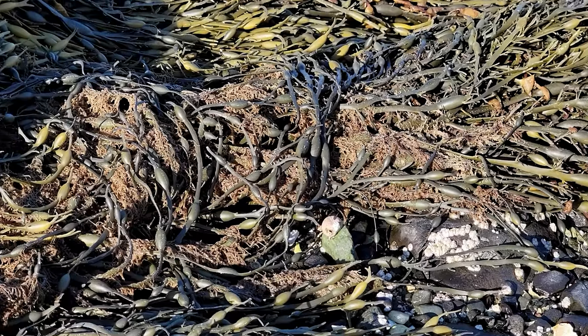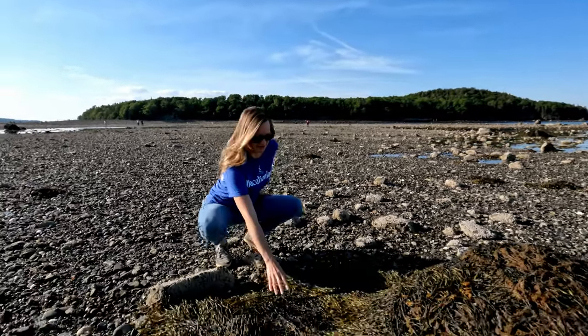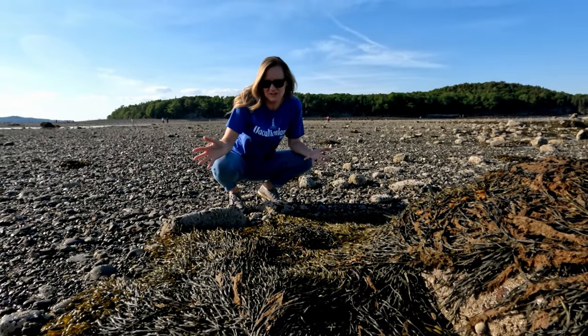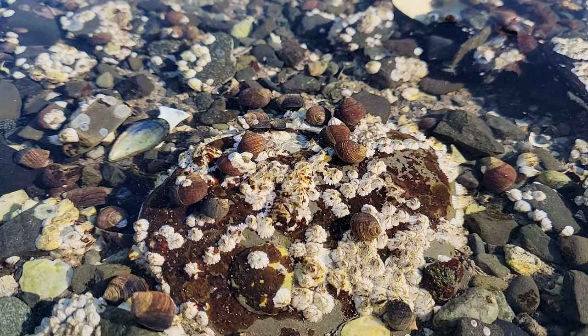These big rocks are covered in seaweed, and it's so cool because when the water's up it's floating seaweed, but when the water goes down they're all flattened out. I love it because you're really getting to peel back the ocean and get a glimpse of what's under all the water. I just love that so much — it's so cool.